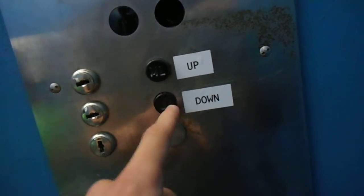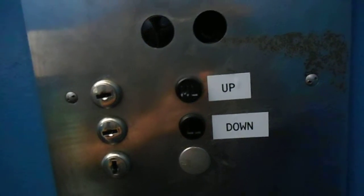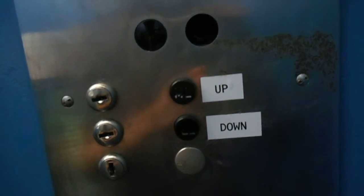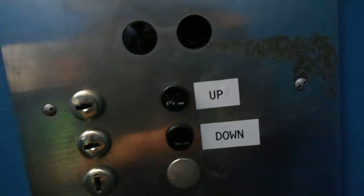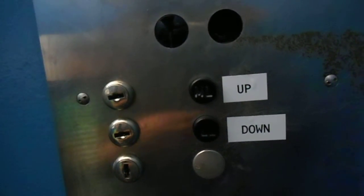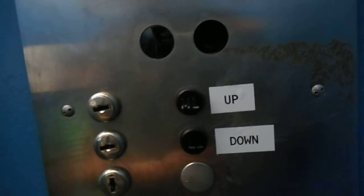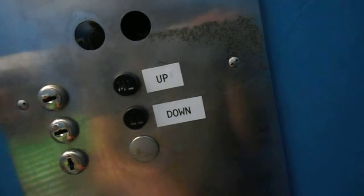Going down? Thank you. You're welcome. Have a nice day. Thank you. Have a nice day.